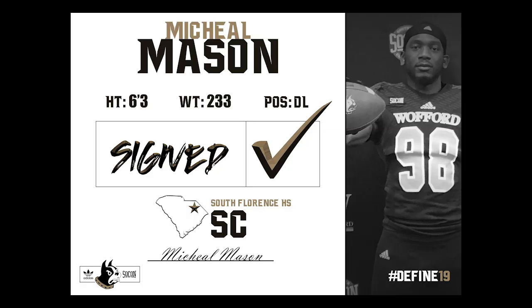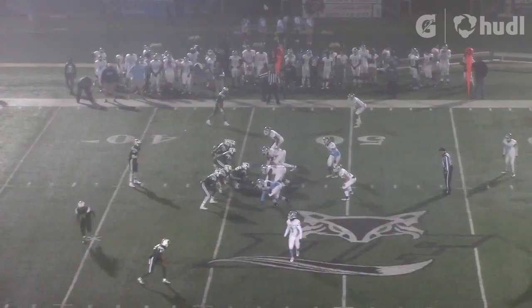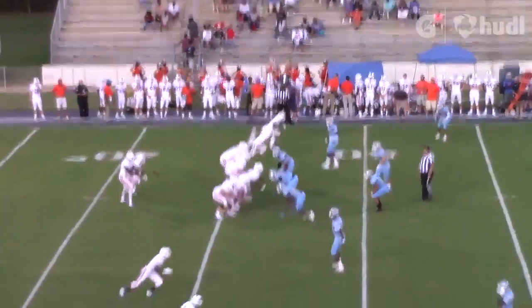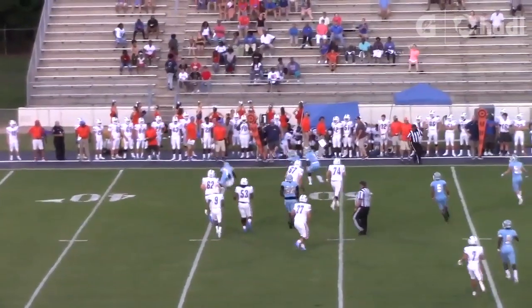Next we have Michael Mason, defensive lineman, 6'2", 230, out of South Florence High School in Florence, South Carolina. From the first clip you see Michael is very long, covers a lot of ground. He's really good in terms of pass rush, and he's very good in run because of the length of his arms. He can extend between himself and blockers and get separation.